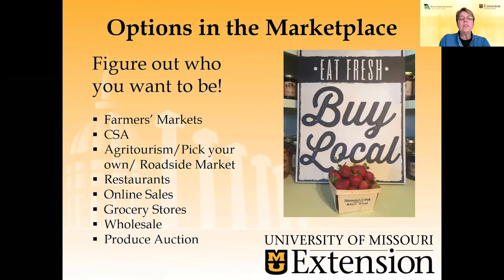Hello, my name is Debbie Kelly. I'm a field specialist in horticulture with University of Missouri Extension. Last time I was with you, we were talking about direct marketing, specifically at a farmer's market. Today I'm going to talk to you about community-supported agriculture.